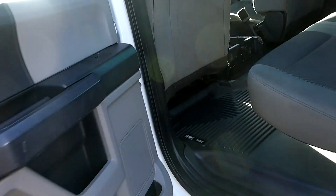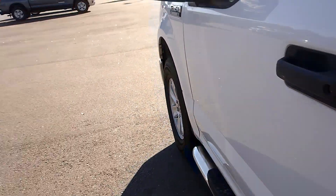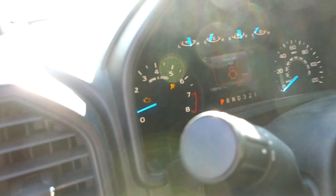Got gray cloth interior, heavy duty Husky floor liners throughout front and rear, 138,000 miles on it.